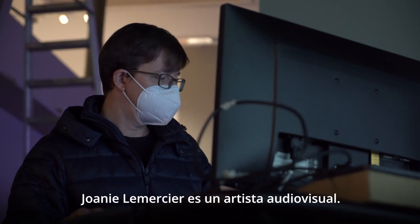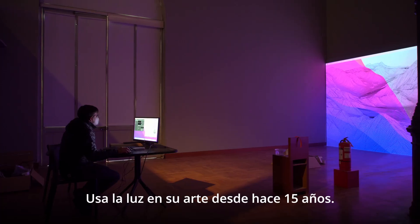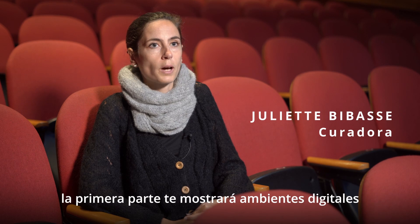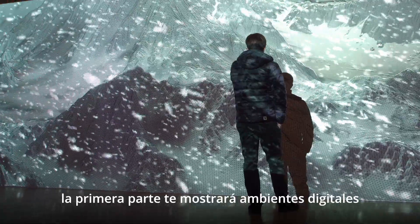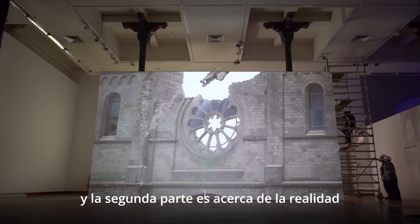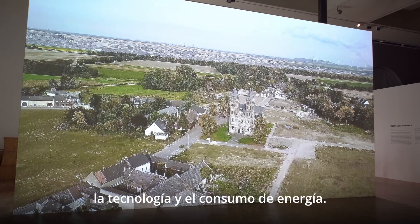Joanie Le Mercier is an audiovisual artist who has been using light in his art for almost 15 years. This exhibition is in two parts: the first part will show you a digital environment, and the second part is about reality and the destruction caused by technology and energy consumption.